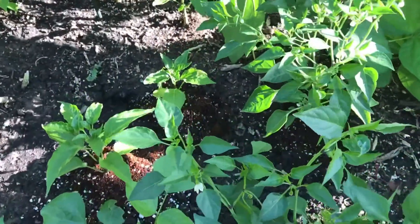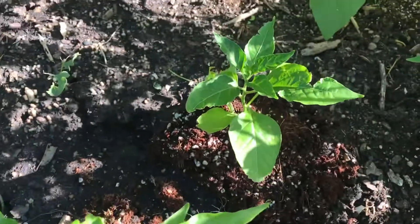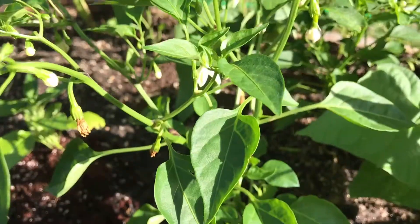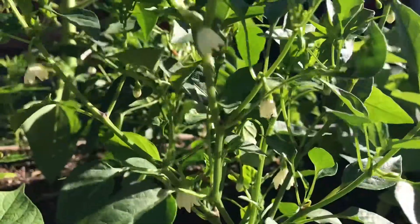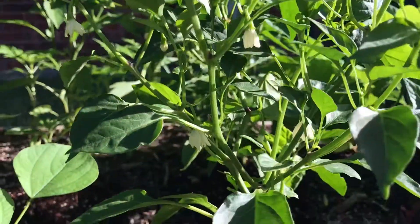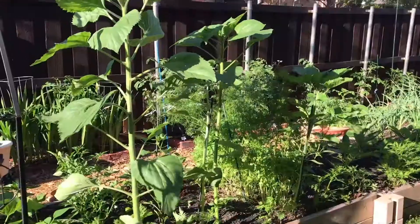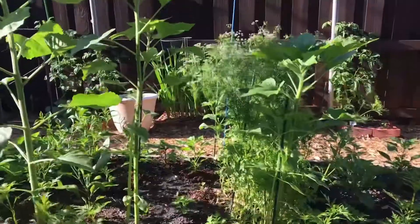We started all these pepper seedlings indoors under grow lights in early January, except for the tabasco hot pepper, which we got as a transplant from Home Depot. In total we have 20 pepper plants growing in our raised bed. We planted them next to each other because we don't save seeds unless it's an heirloom variety.